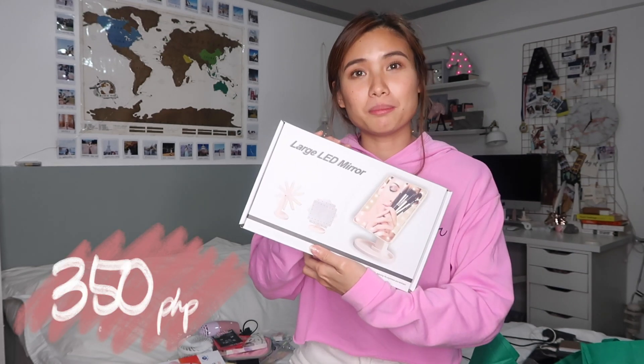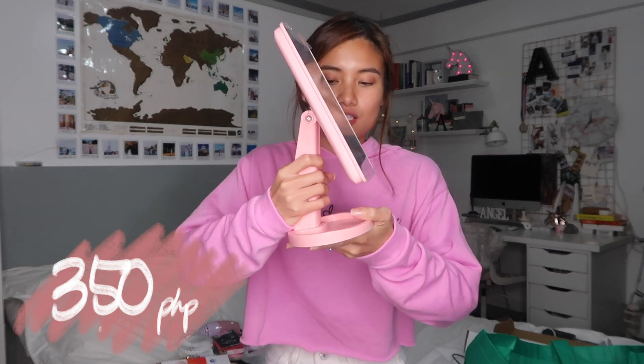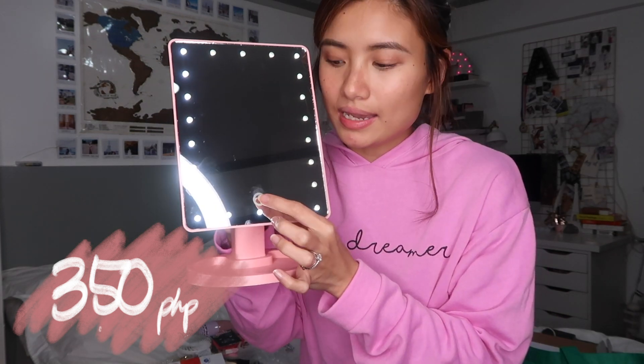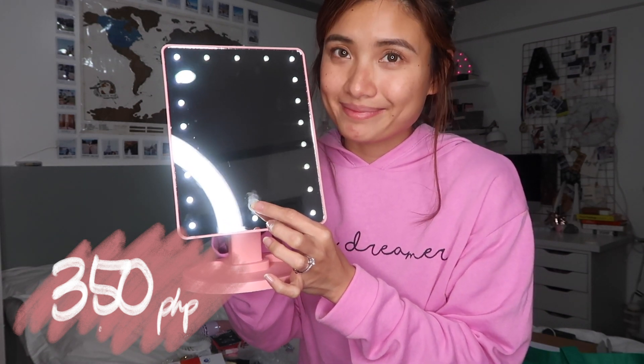I got this large LED mirror. It has a stand and you put in a battery. What's nice about this one is it has a switch on the back — when you turn it on, the light powers up. I think this is one of my best buys in Divisoria. I actually wanted to get the white one but it wasn't available, so I got the pink one. I also got one for my mom.